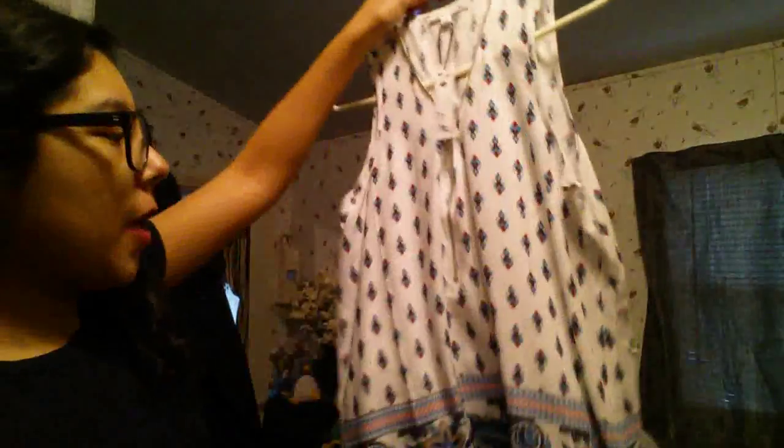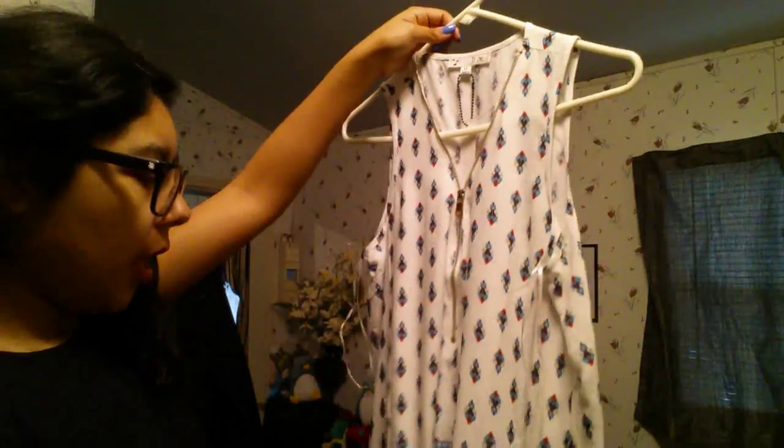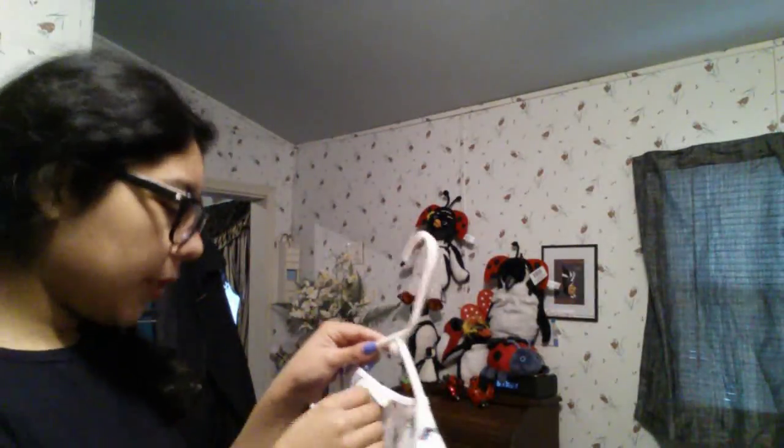From Ross I got this flowy cottony bohemian top with a zipper down the middle. It has a beautiful paisley print with teals and oranges. The back is also really pretty and flowing. It's from the brand It Girl, size medium, and was $7.99.